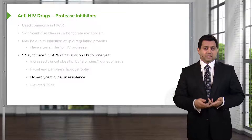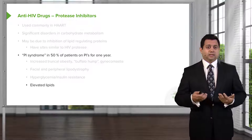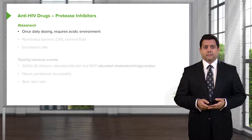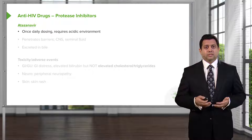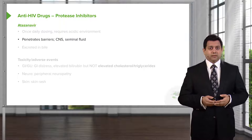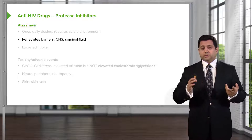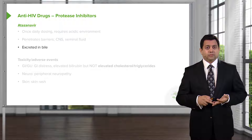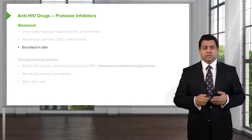We also see hyperglycemia and insulin resistance, and we can see a rise in serum LDL and triglyceride values. Some of the agents are once-daily dosing. They require an acidic environment and can penetrate the blood-brain barrier, so we sometimes see them in the central nervous system and in seminal fluid, which is quite relevant in terms of sexual activity for our patients. It is also excreted in the bile, so protease inhibitors tend to be distributed to most tissues and fluids.